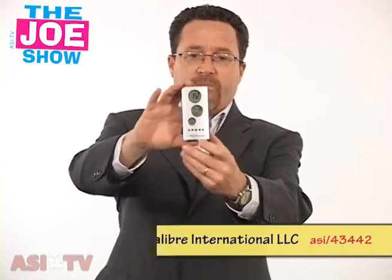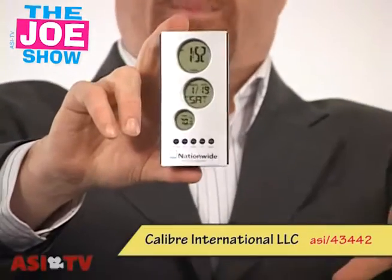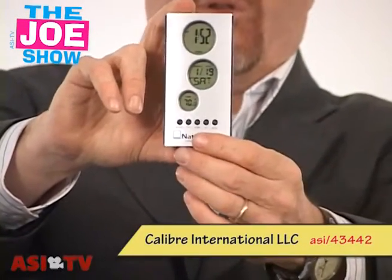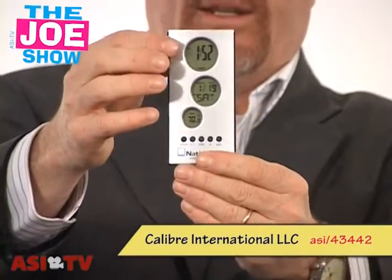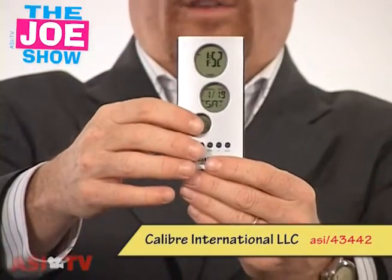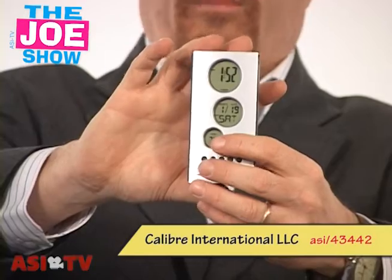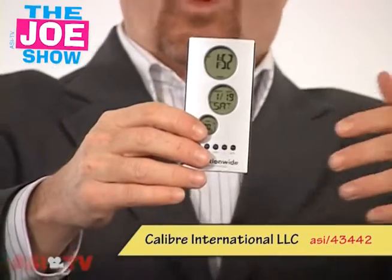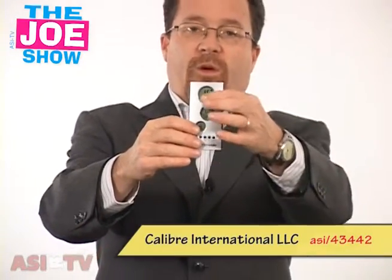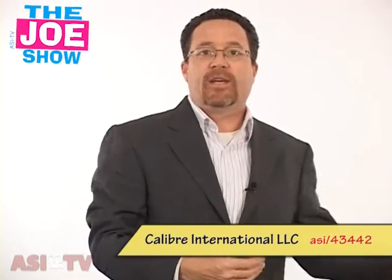This next product is a desk clock and it's great to send out to maybe the 100 top prospects that your clients have coming to their event. They can put their logo on it and it has a calendar, a clock, and also a temperature gauge. This could play off a lot of themes — with the thermometer you could say it might be cold in Boise right now but our trade show in Florida is going to be warm, or play off the timer and say we're counting down the days until our event.